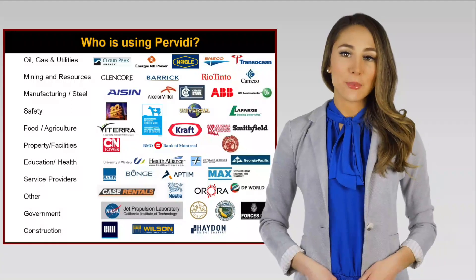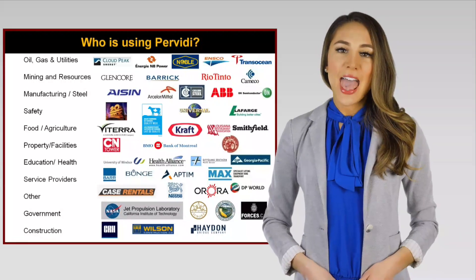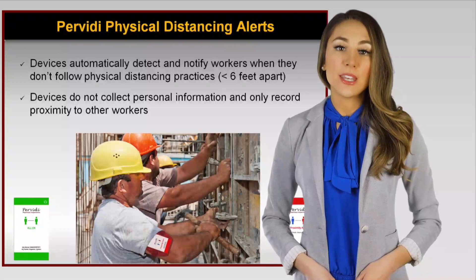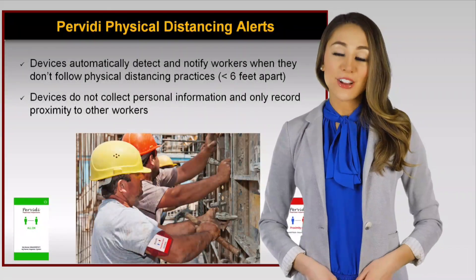These companies need to keep their sites operational while helping workers improve physical distancing practices and implementing controls to contain potential illness. The Perviti Distancing Alert System is based on a combination of Bluetooth and smart devices, but has some key differences from other apps.